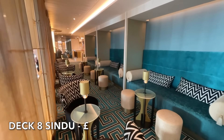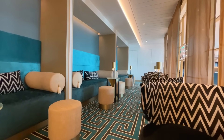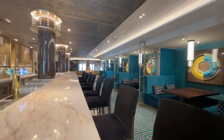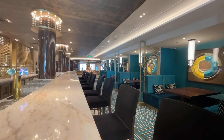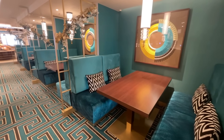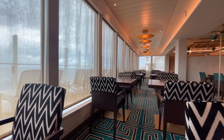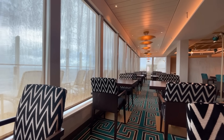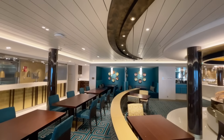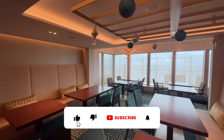Another fan favourite of P&O is Sindhu. Sindhu takes you on a taste journey through different regions of India. The surroundings are tastefully appointed and complement the contemporary Indian cuisine. Sindhu is an incredibly popular venue and it's advisable to make a reservation on embarkation day. To dine in Sindhu you'll be charged an additional supplement. During our P&O Arvia cruise we dined in Sindhu.